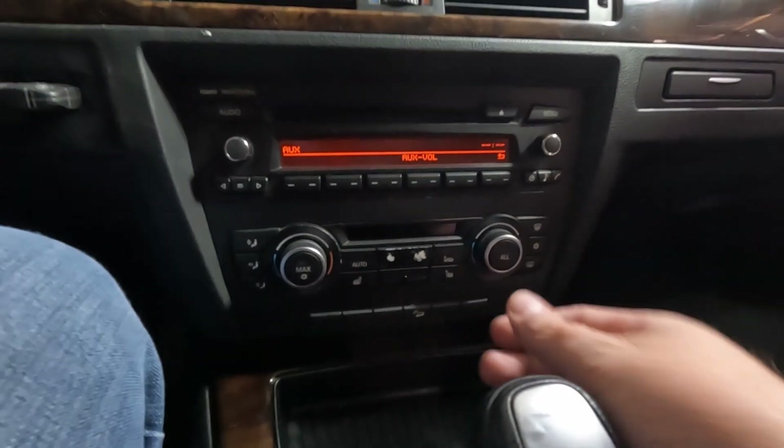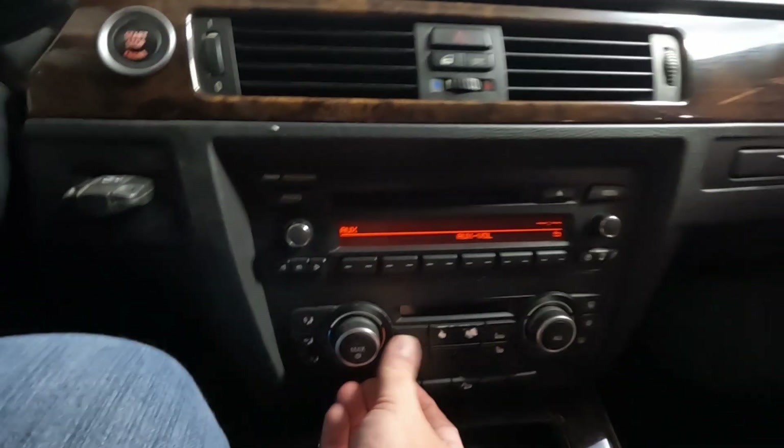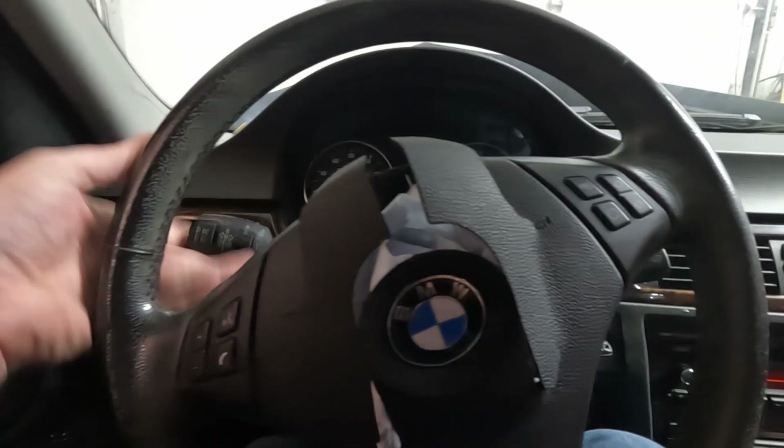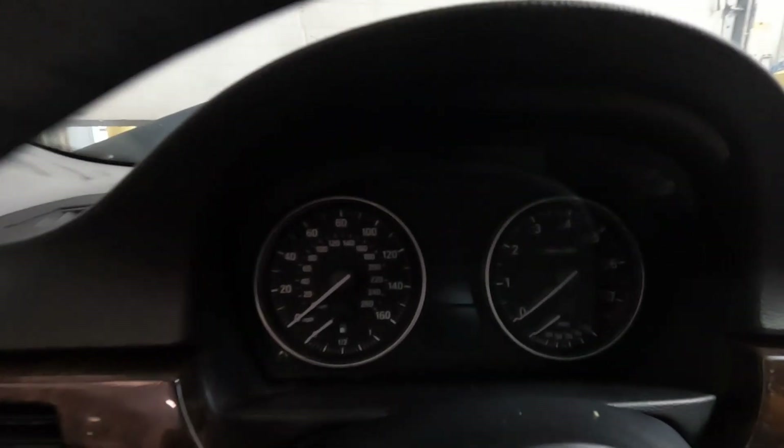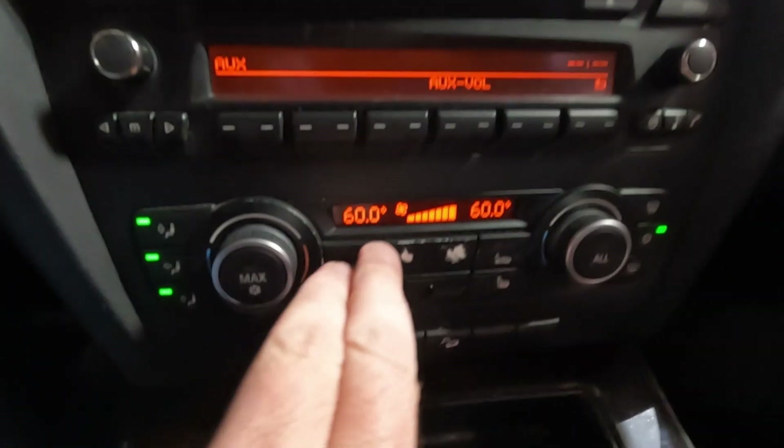It looks like everything is working that way. I don't think we get HVAC controls until we power anything up, so we'll see here if we can get a gauge cluster to come up. I do have the HVAC controls.